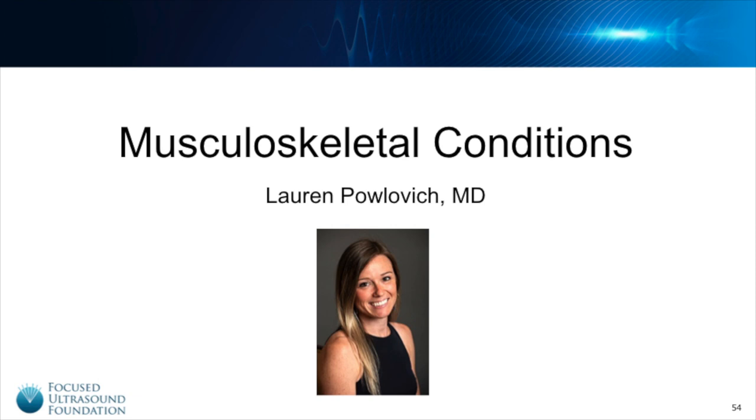Hello everyone, my name is Lauren Pilovich and I'm the director of special projects at the Focused Ultrasound Foundation. Today I'm excited to talk to you about focused ultrasound for musculoskeletal conditions.